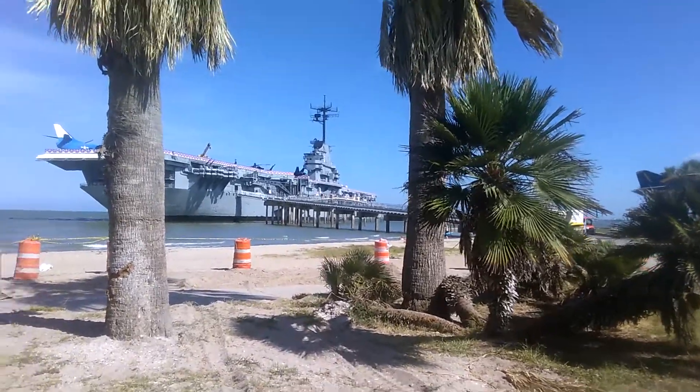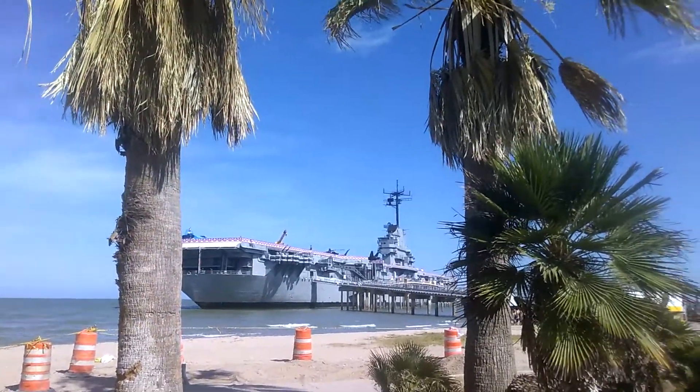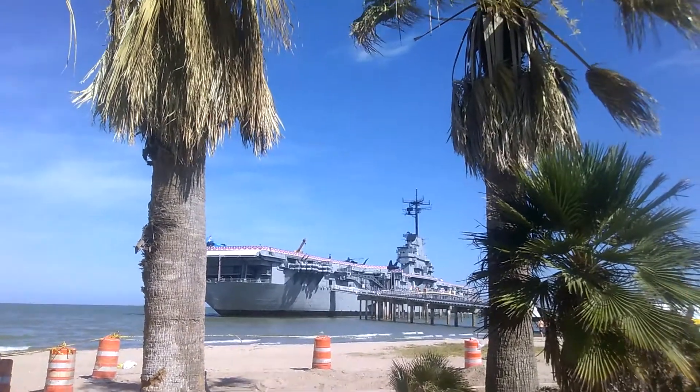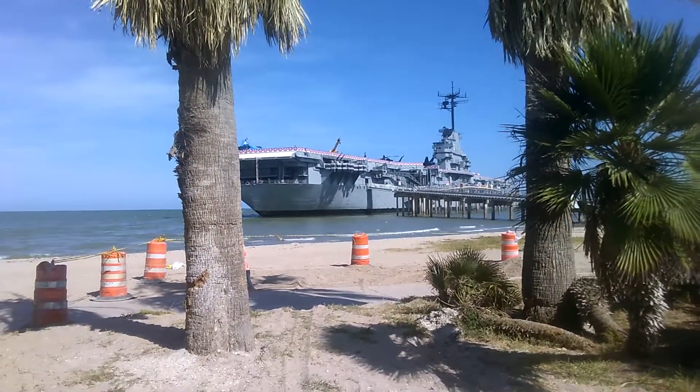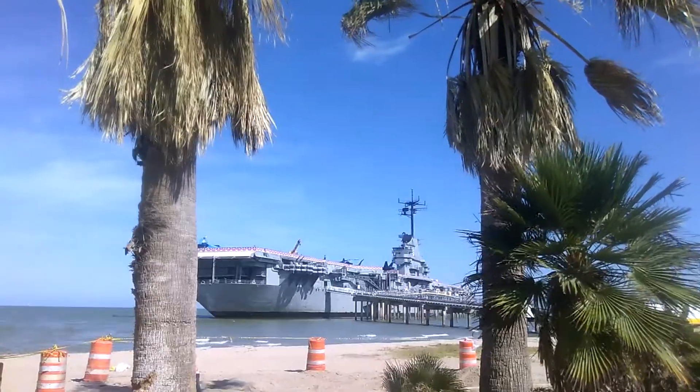Hey guys, this is just a short video to show y'all the Lexington here in Corpus Christi, Texas Night Beach. I hope you all enjoy this video. Please like and subscribe.